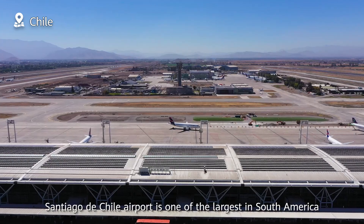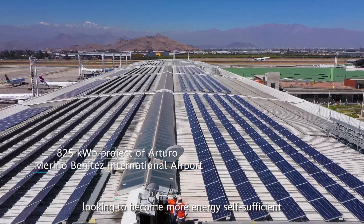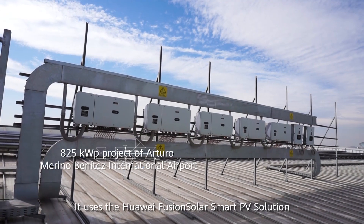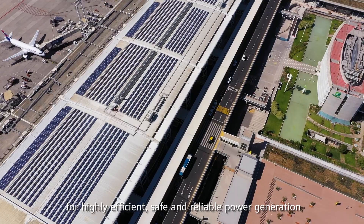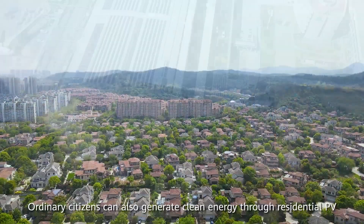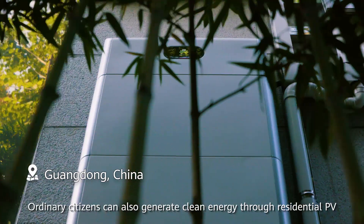Santiago de Chile Airport is one of the largest in South America, looking to become more energy self-sufficient. It uses the Huawei Fusion Solar Smart PV solution for highly efficient, safe and reliable power generation. Ordinary citizens can also generate clean energy through residential PV.